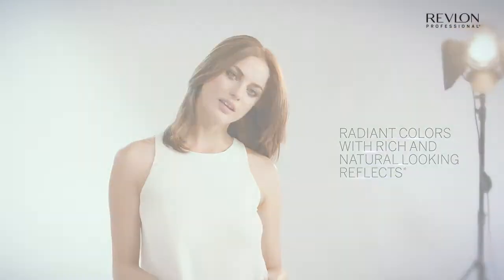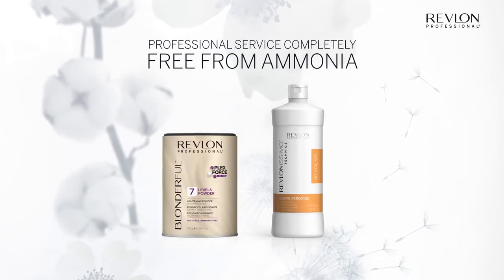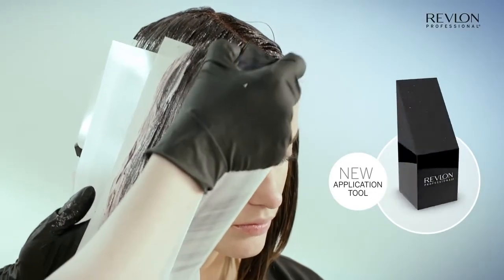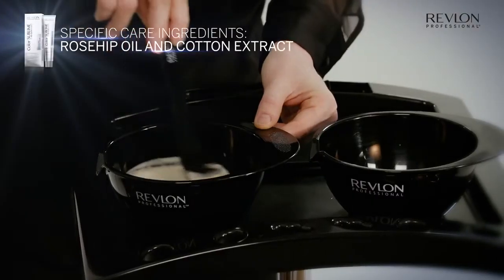Color Sublime by Revlonissimo with the newly launched Blonderful 7 Non-Ammonia Lightening Powder for a professional service that is completely free from ammonia. We recommend using this soft sponge or a color brush to ensure clean, precise application and a beautiful natural-looking result.